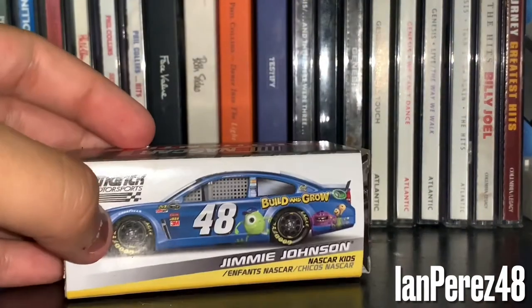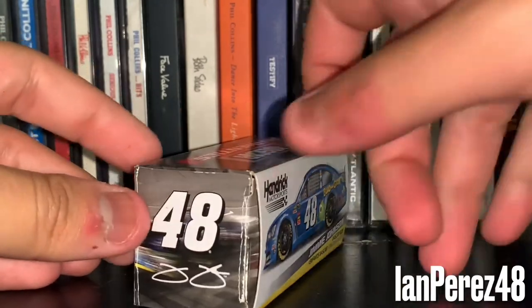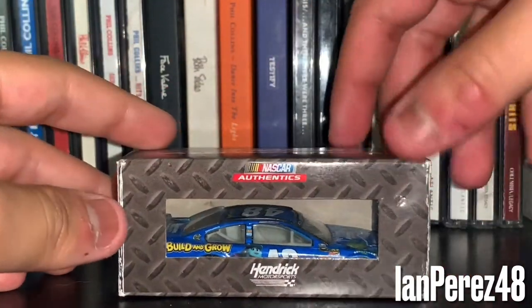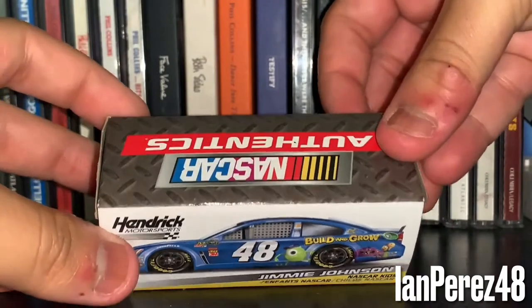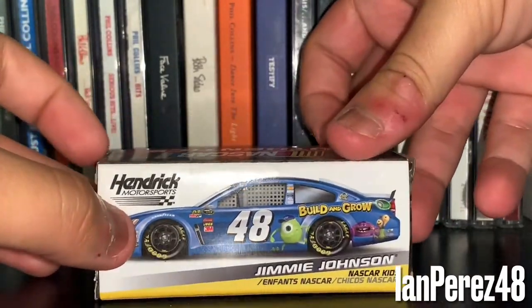Next up, this is Jimmie Johnson's 2013 Lowe's Build and Grow Monsters University. Like I said with the Madagascar 3, I love Jimmie's animated movie paint schemes at Dover. I still wish he won that race, but the restart thing happened.